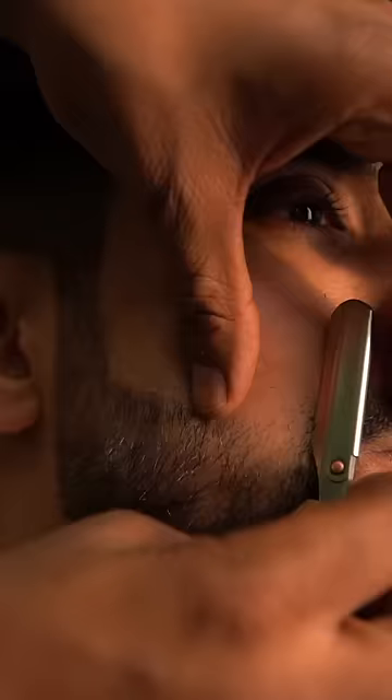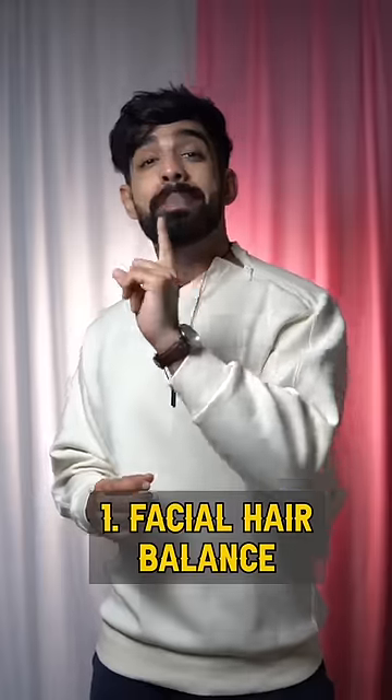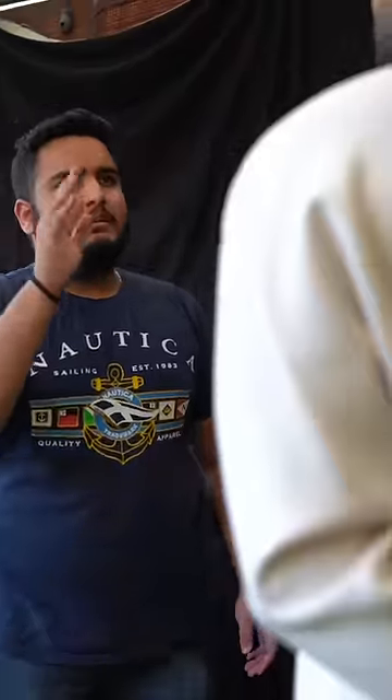Face shape, according to the correct beard style, can level up your style — facial hair balance matters. If you have thick eyebrows, always keep the beard reasonably clean. Then all the focus will go to your brows.